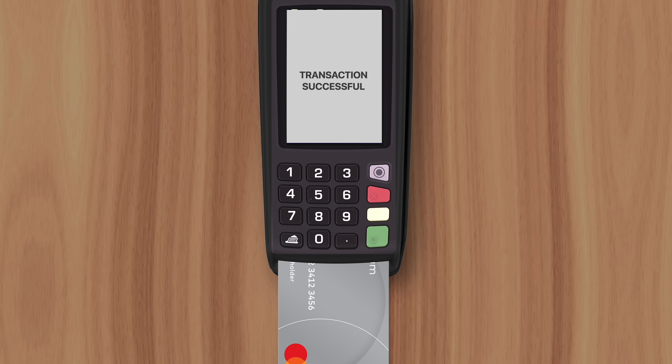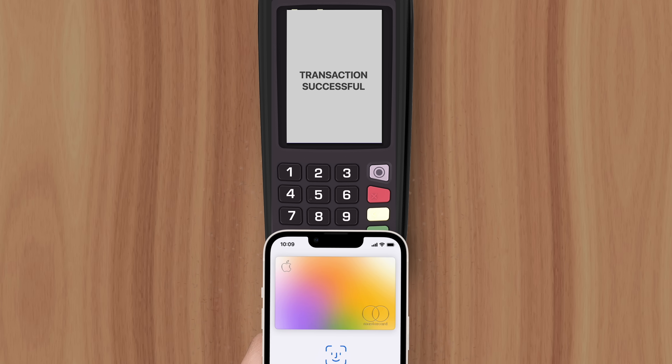Apple Pay eliminates this risk by removing physical cards from the payment process, and opting instead for wireless near-field communication.